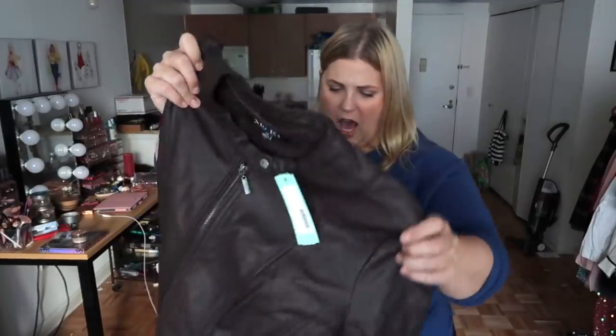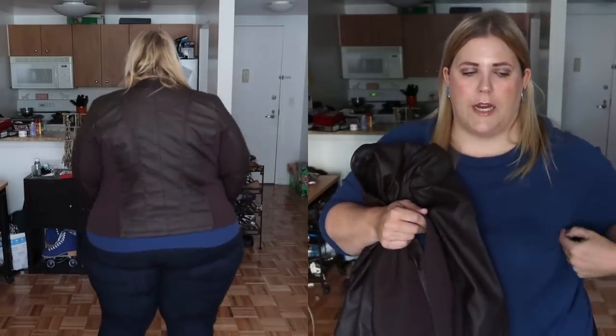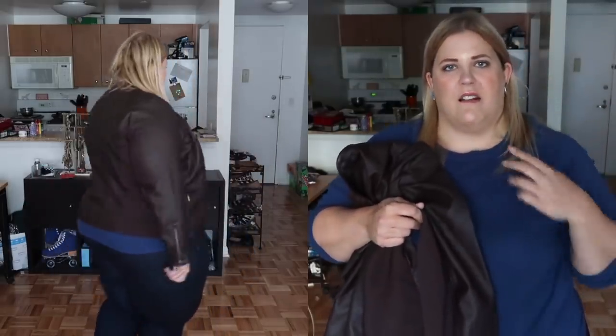This is a faux leather biker jacket in a brownish color with a slight tinge of purple, which I love. There's some stretch paneling in it, so it's going to be more comfortable. Sometimes when you wear an all faux leather jacket it doesn't have that movement. Having this stretch layering at the underside of the arm and in the back means there's going to be more stretch and it's going to be able to adapt to your body. This is important because plus size bodies are different.